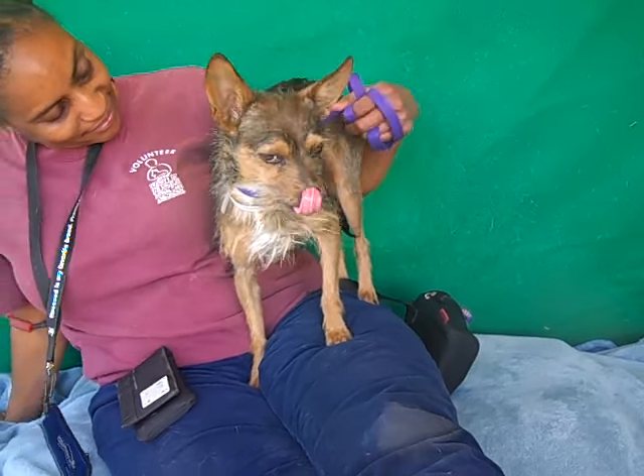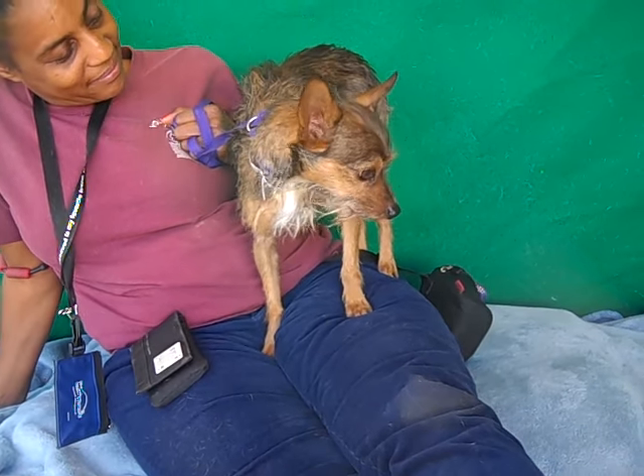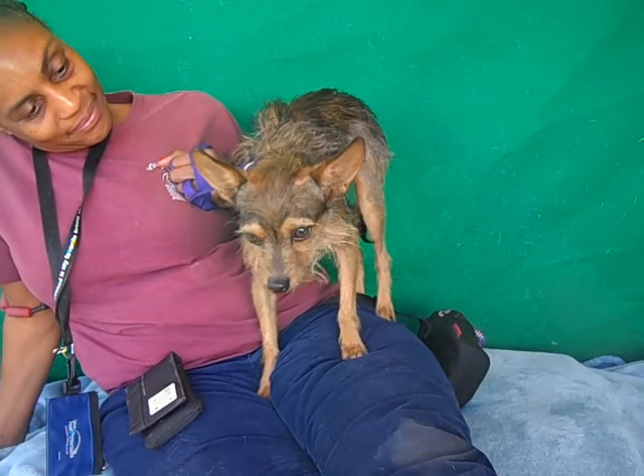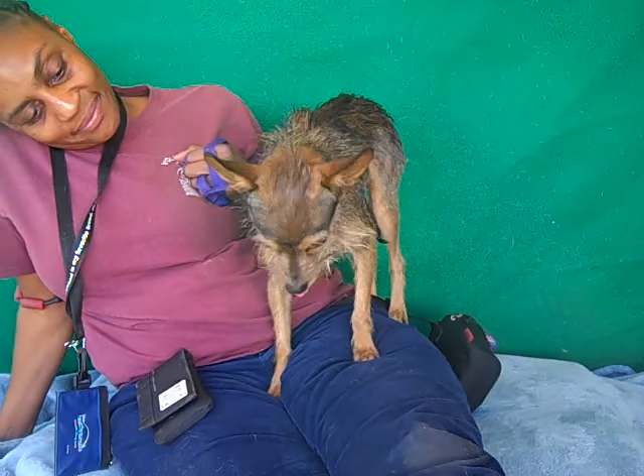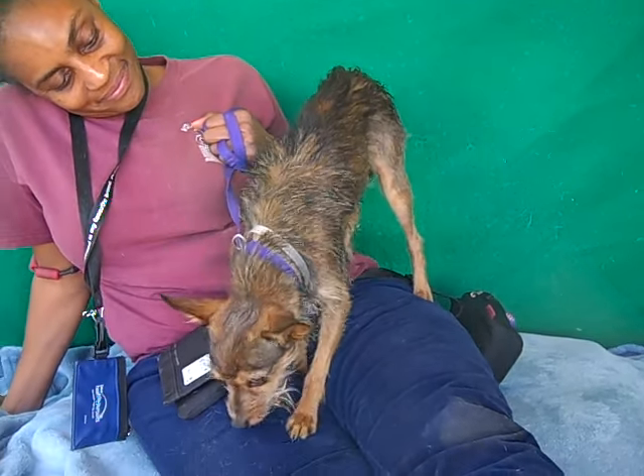So if you're looking for a pretty good, lower-energy terrier dog — just to kind of chill out, be your best friend, and have a little fun on some walks — this guy would be the perfect companion.